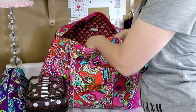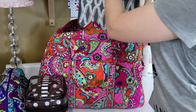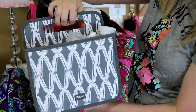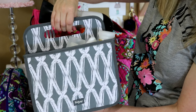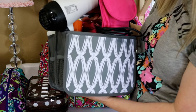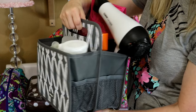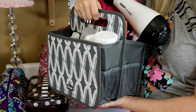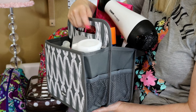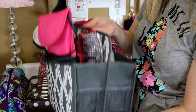Last but not least, I have a tote that is basically my hair caddy. This is a 31 Gifts Double Duty Caddy, normally around $25, but I got it for $12 during April as a customer special. I decided to use it as my hair caddy for this trip.